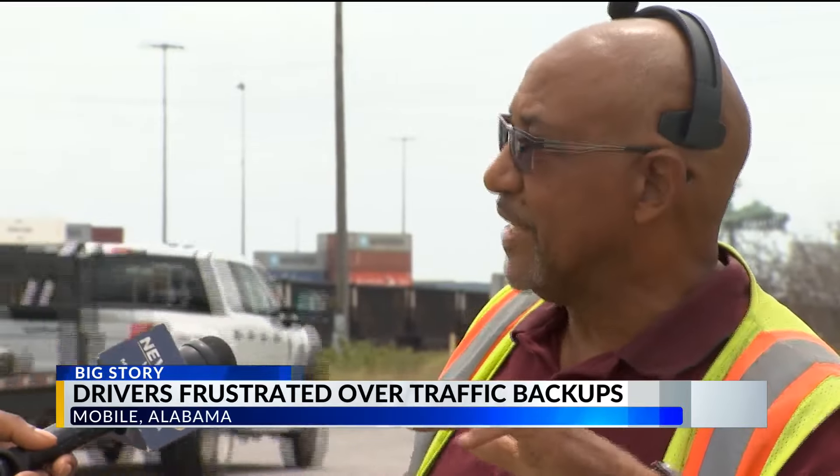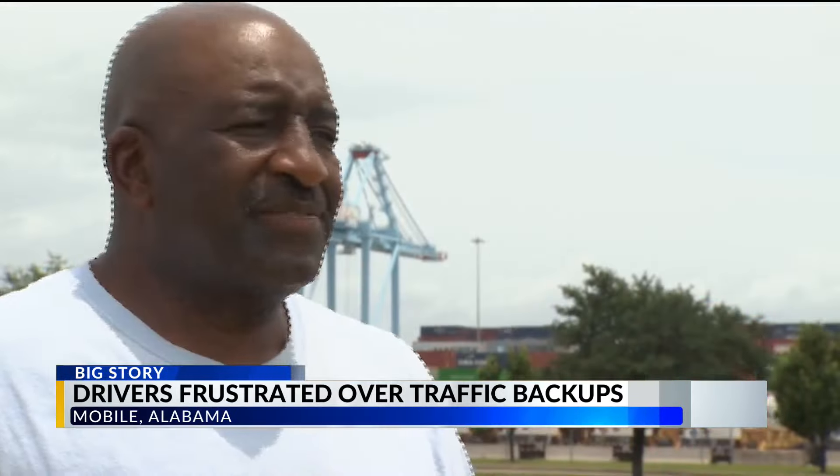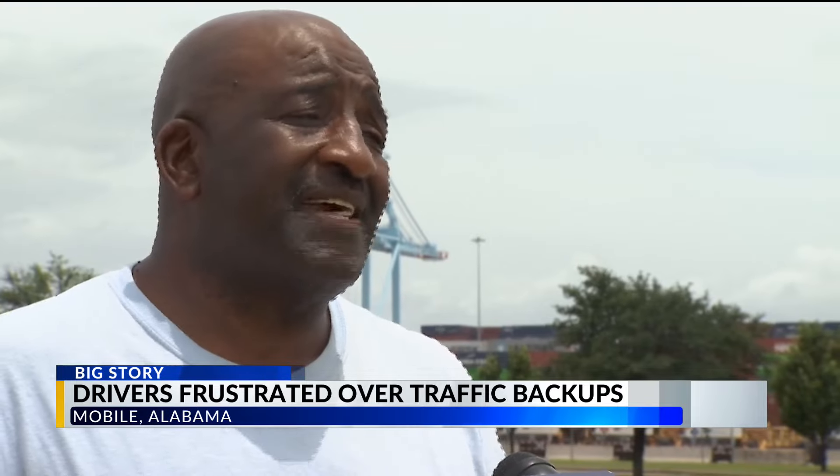It's like coming off of I-10 and you're looking in your mirror and you've got four-wheelers coming behind you — they want to get off at Virginia Street, so they'll shoot around you and then see the whole long line and they've got to try to get back in. So when it's backed up on Interstate 10, eastbound and westbound lanes, it's a hassle because you've got trucks parked on the side of the interstate for hours at a time.